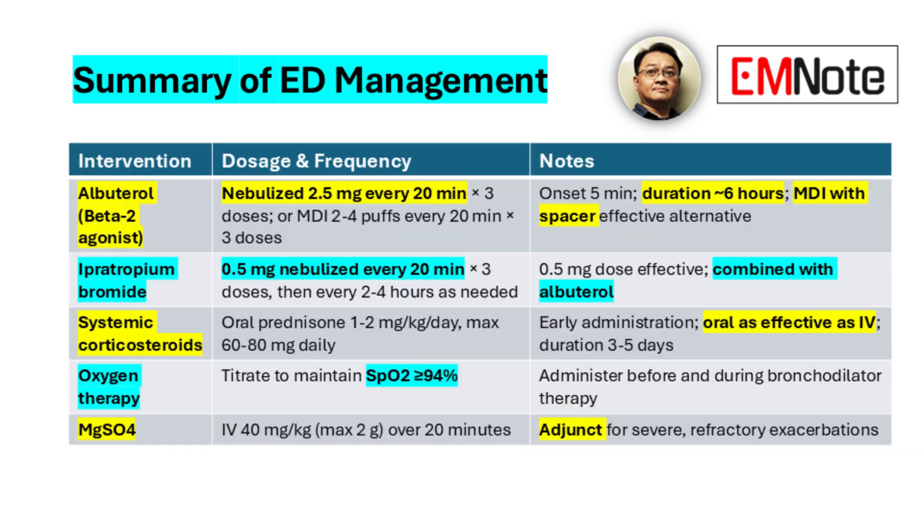Continuous monitoring of respiratory status, oxygenation, and response to therapy is essential throughout the treatment process. Patients should be reassessed frequently, and care should be escalated as needed. Discharge planning must include providing patients with a written asthma action plan, education on proper inhaler technique, and prescriptions for both reliever and controller medications.